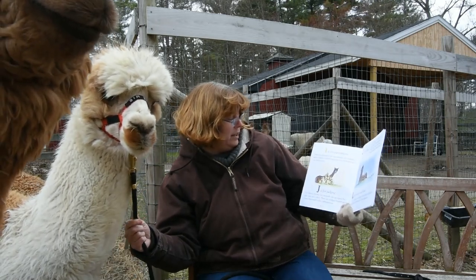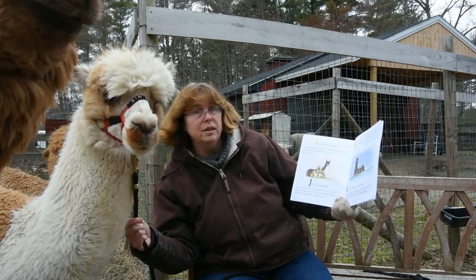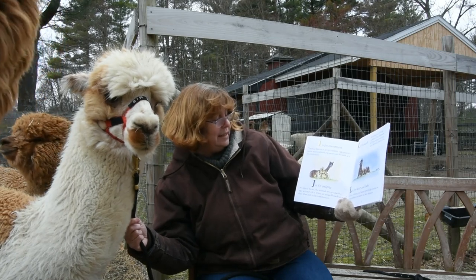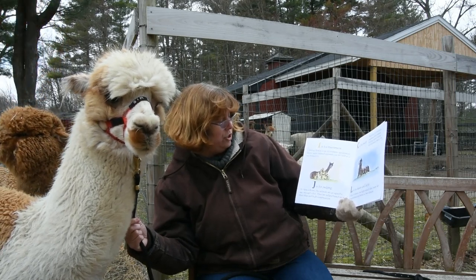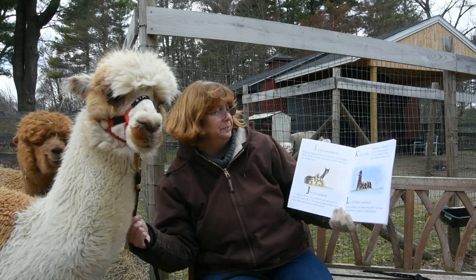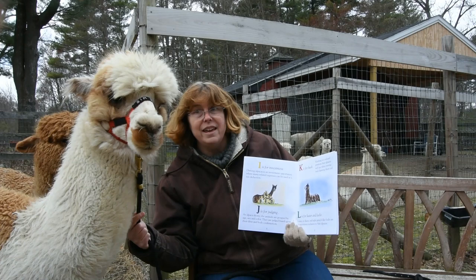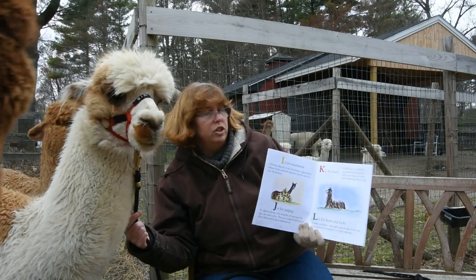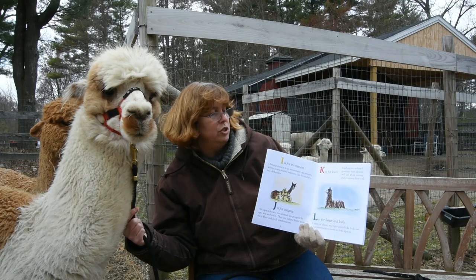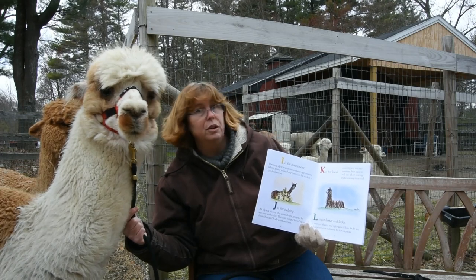J is for Judging. At alpaca shows, the animals are grouped by age, sex, and color. They are judged based upon their fiber and body conformation. K is for Cush. Cushing is a relaxed position that alpacas will use when resting and chewing their cud.